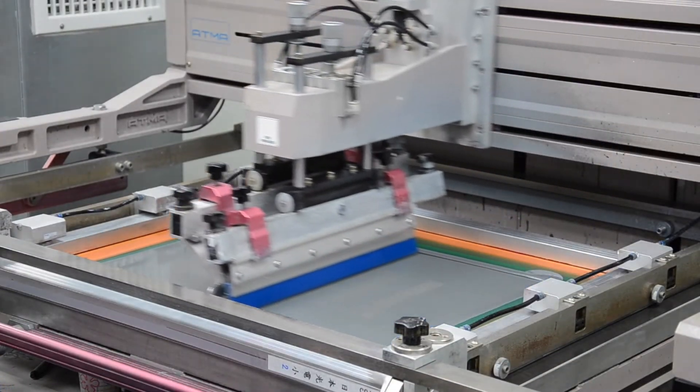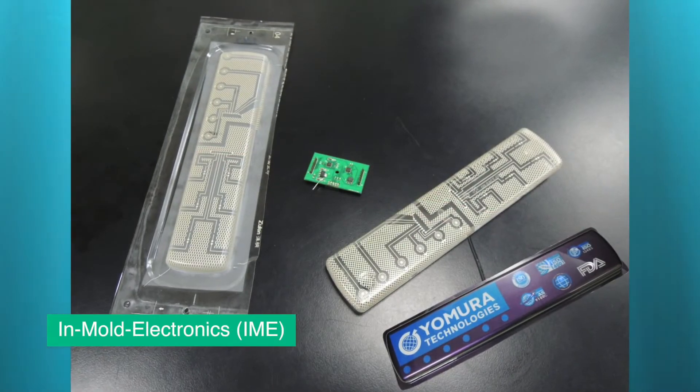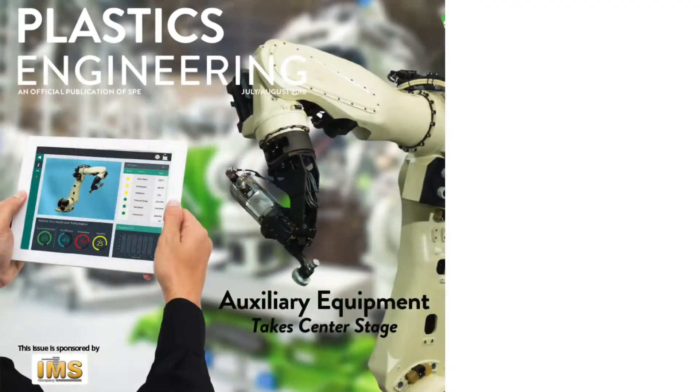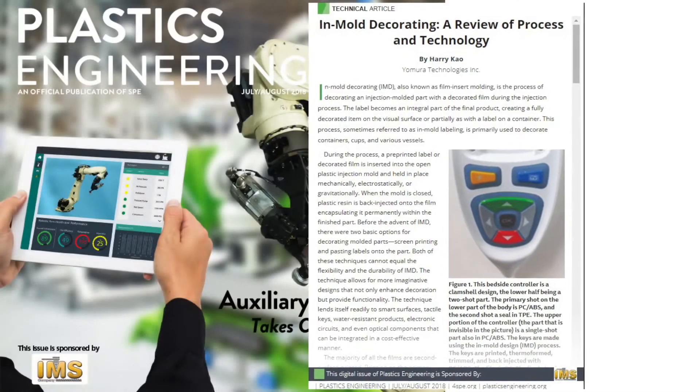This technology integrates a thin, high-quality film into a mold to upgrade the look and feel of a part. First, a film is screen printed, then dried, trimmed, shaped, and finally inserted into a mold before injection. IMD is primarily used for medical and spa parts along with industrial keyboards and similar items.